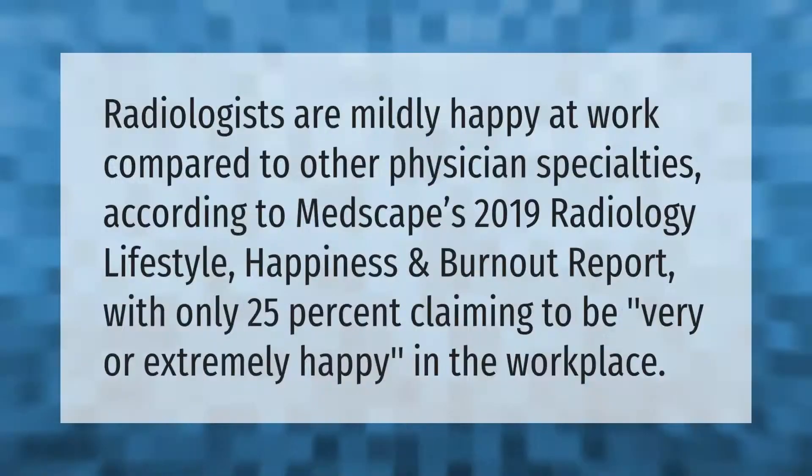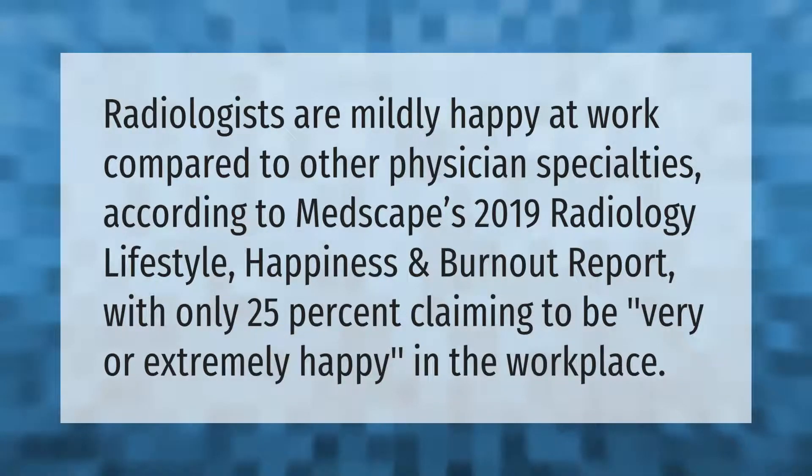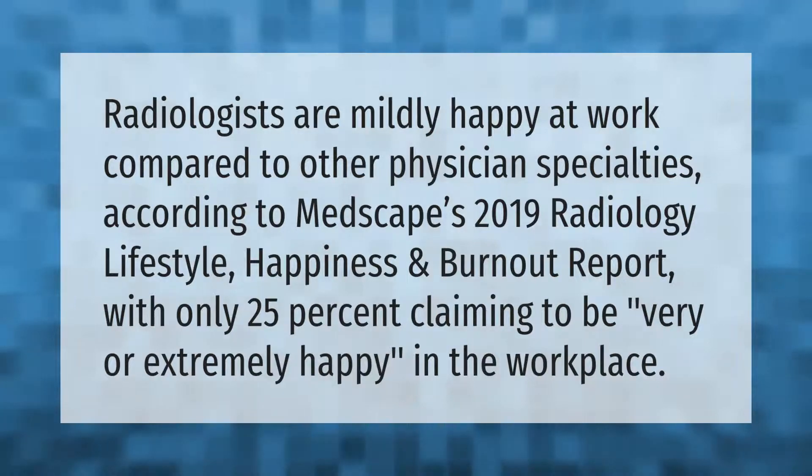Radiologists are mildly happy at work compared to other physician specialties. According to Medscape's 2019 Radiology Lifestyle, Happiness and Burnout Report, only 25 percent claim to be very or extremely happy in the workplace.